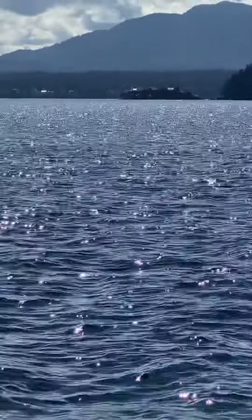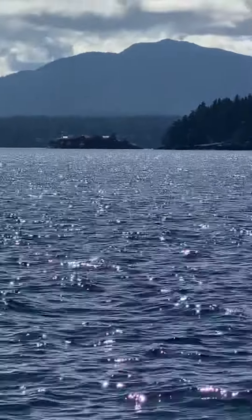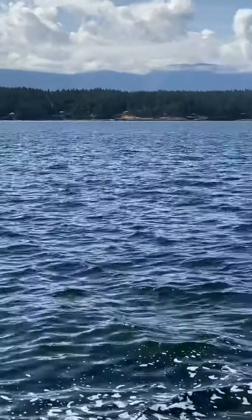There's a little island over there. There's a lighthouse right off of Dunman Island — it's Dunman Island.